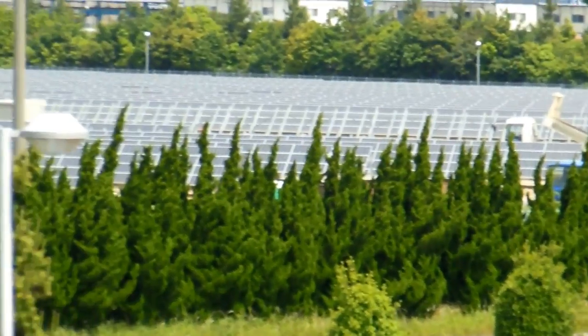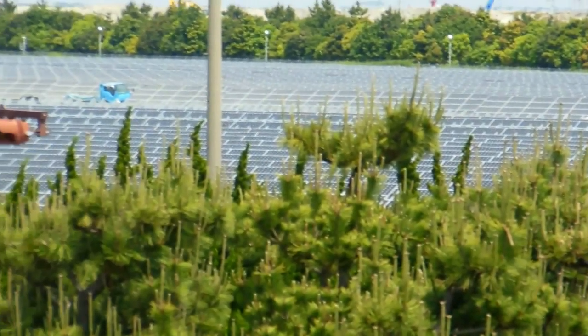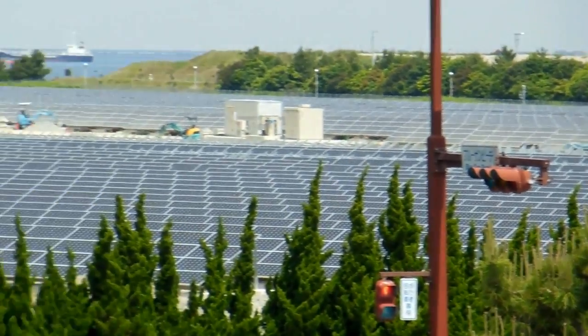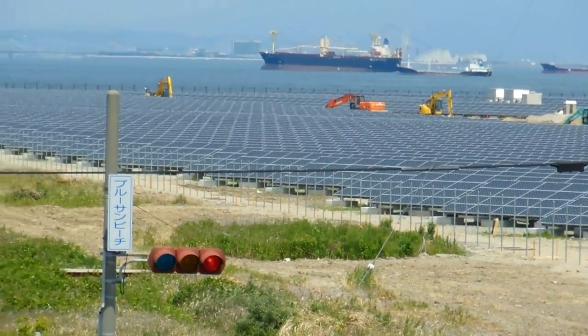Solar is just going huge in Japan at the moment. Pretty well anywhere you go, you can visit a place and come back a month later and there'll be a solar farm that wasn't there before. They're just booming, absolutely booming all over the place — tiny little ones in between buildings and huge ones like this. They're just everywhere.